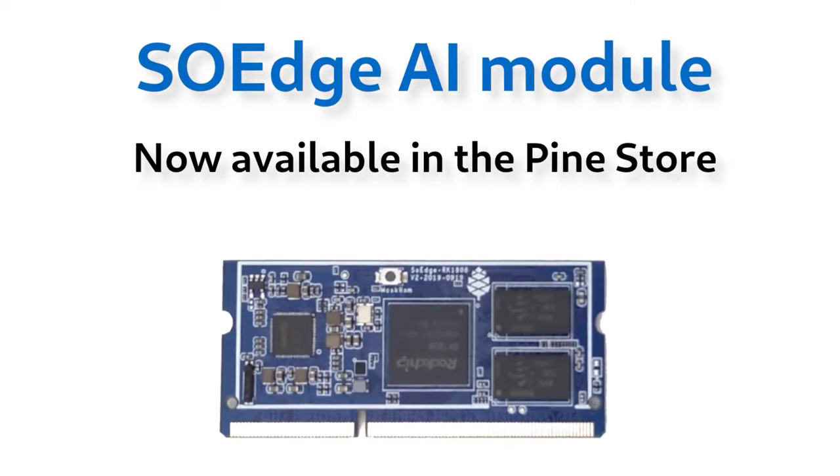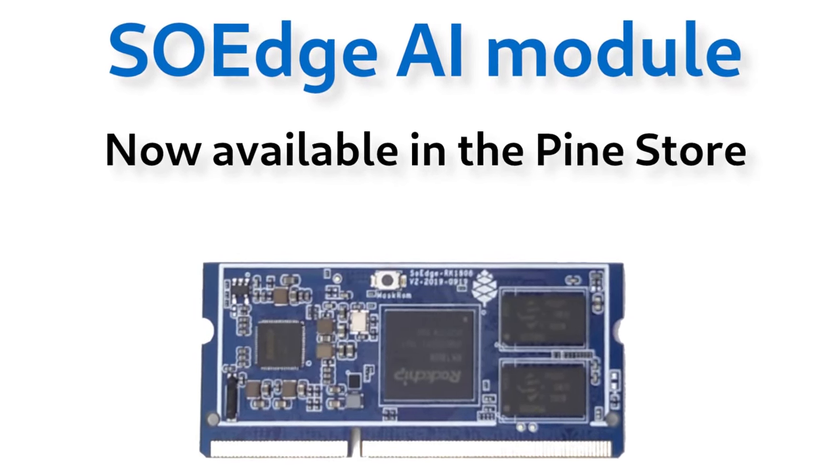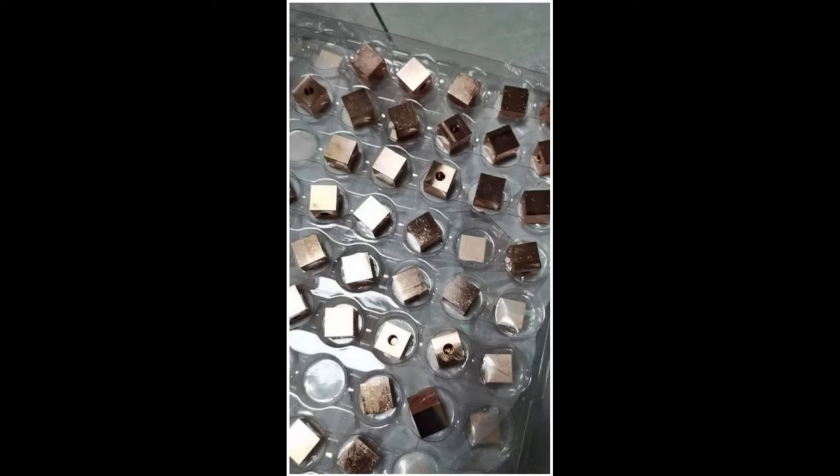In other news, the SO Edge, our RK1808 AI module, is finally available for purchase, and the hammerhead tip for the PineSoul has been delivered from the factory, which means you should be able to purchase it very soon.